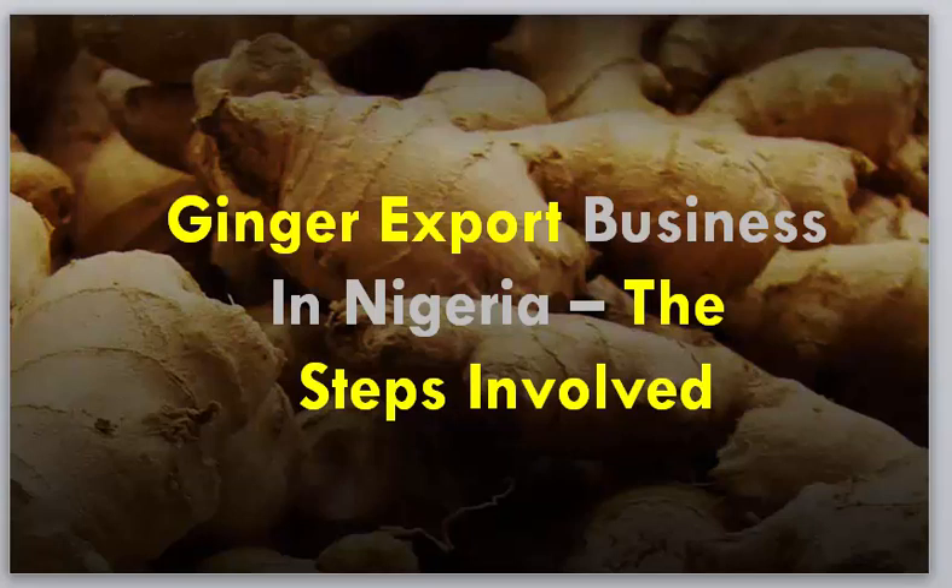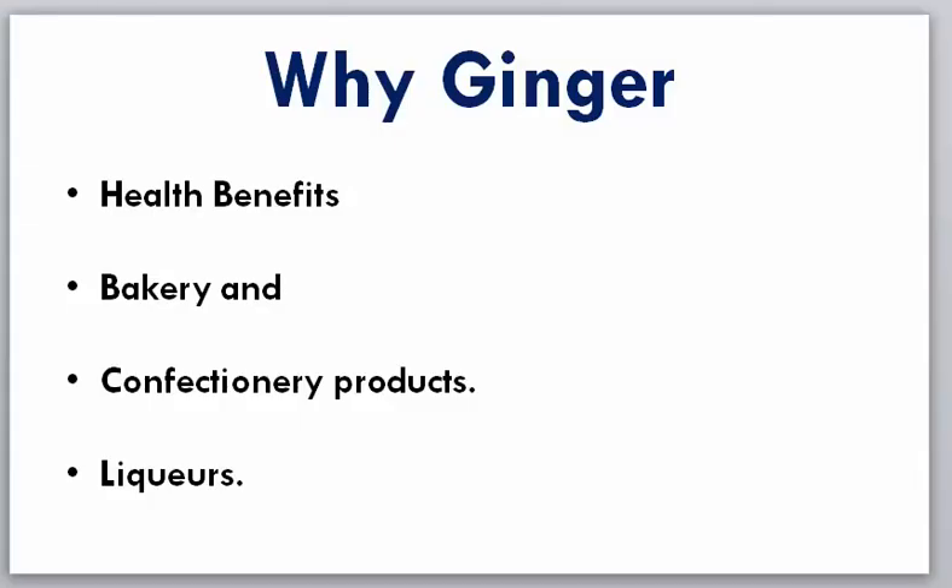Before we move forward, let's quickly look at why exactly you should go into ginger. Number one is that it has a lot of health benefits. This is one of the reasons that makes this commodity very profitable and highly demanded in international markets, especially in European countries where this particular product is highly demanded.